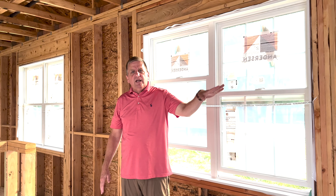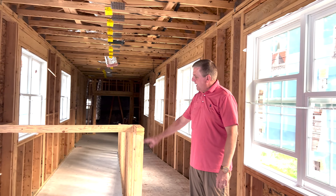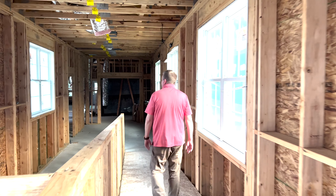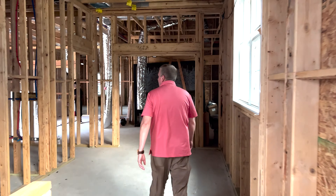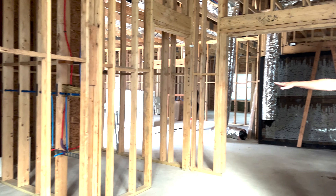The room we're in right now is a connector. It connects our existing building to the new addition. There's a handicap ramp here and there's going to be stairs here. At the end of the hallway, we have two single bathrooms — one here and another one here.